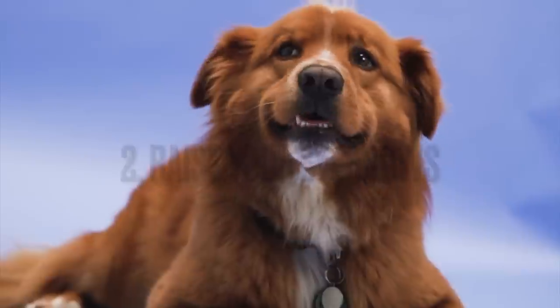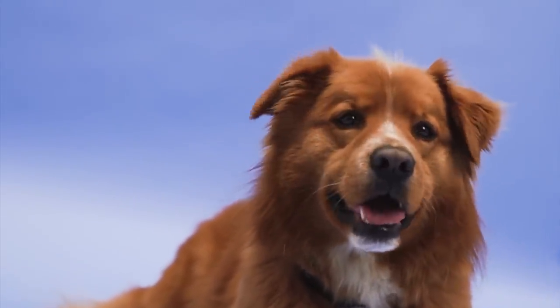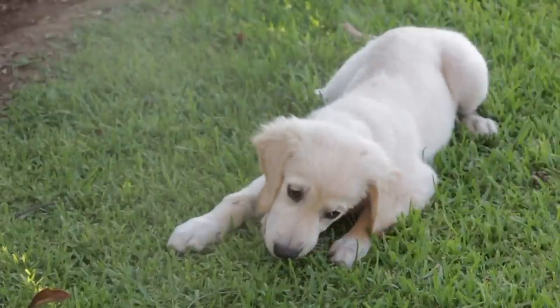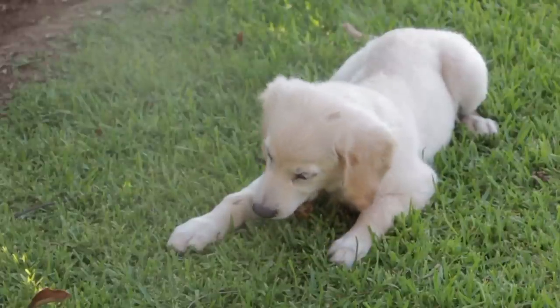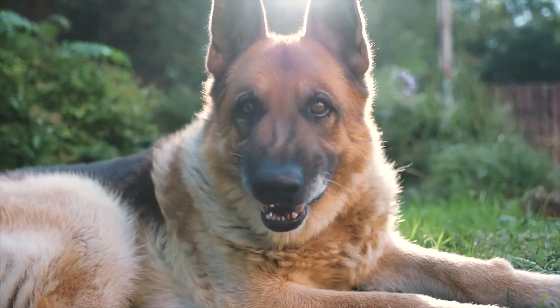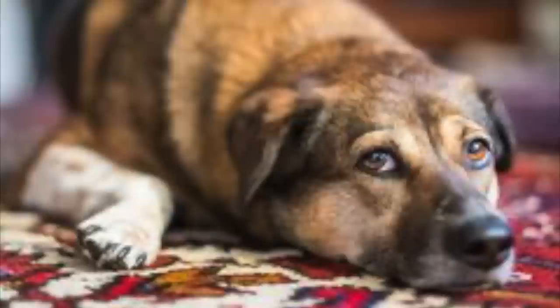Japanese behavioral scientists have found through research that dogs who feel bonded to someone raise their eyebrows, especially the left one. You can also use this method to show your dog that you feel bonded to him or her. Try raising your eyebrows — the left one more if possible — when smiling in a relaxed way to show your affection.